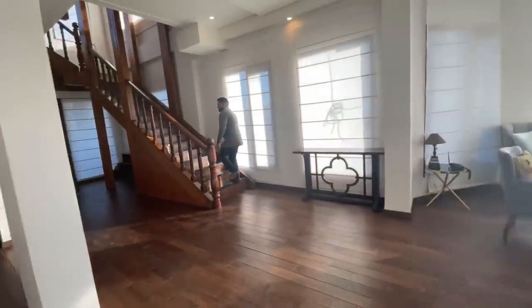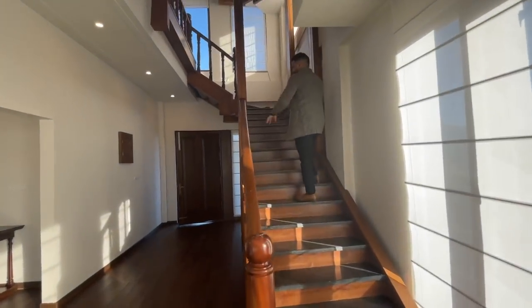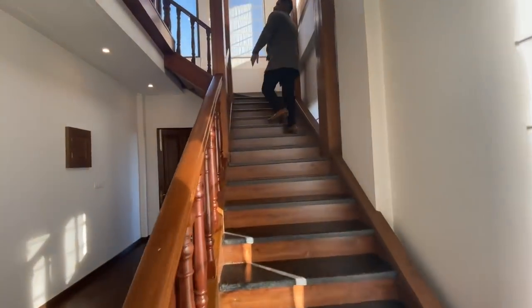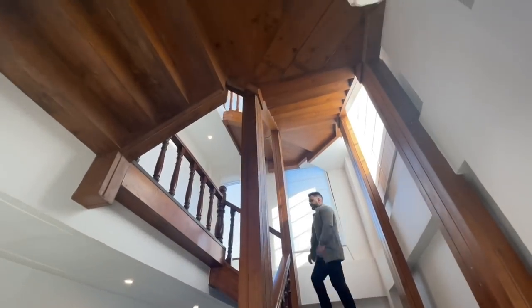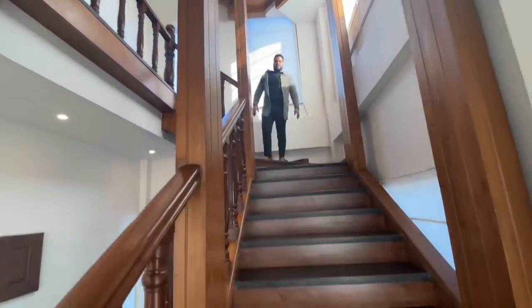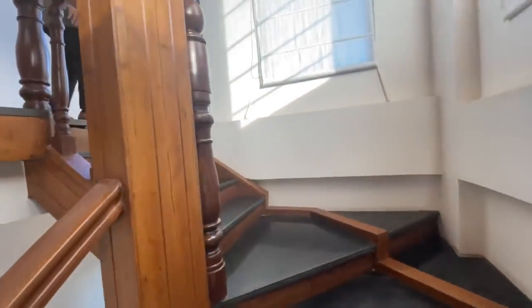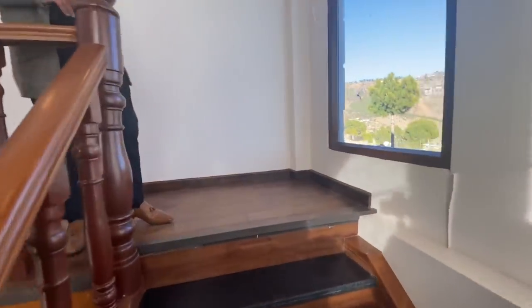Now I am going to take you to the first floor. Two bedrooms are on the first floor and one bedroom is on the second floor. You can see the beautiful wooden stairs — they offer a very good view as well.